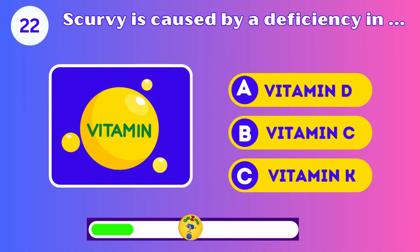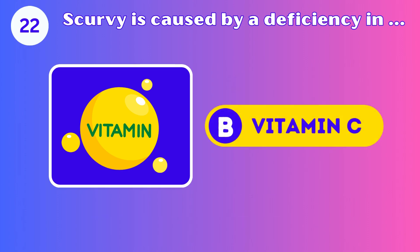Scurvy is caused by a deficiency in vitamin D, C, or K? Vitamin C. Great job.